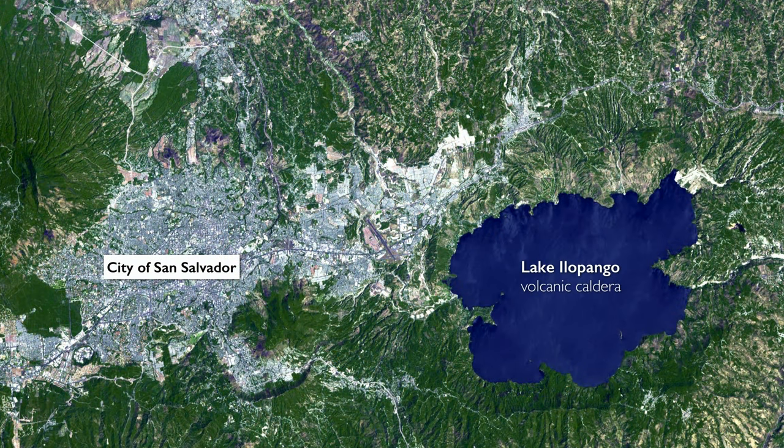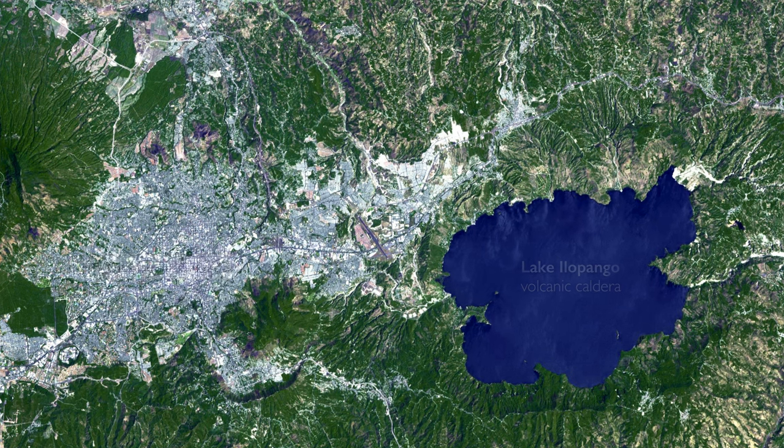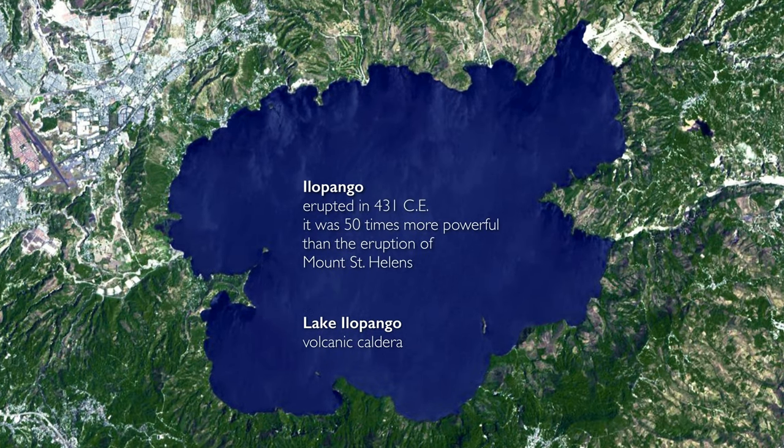Today, the site of this volcano is a lake. After the volcano erupted, it left the caldera — a hollow space in the earth that over a millennium became a lake. Scientists believe the eruption was one of the largest volcanic eruptions in the last 7,000 years, and its impact was felt around the world.